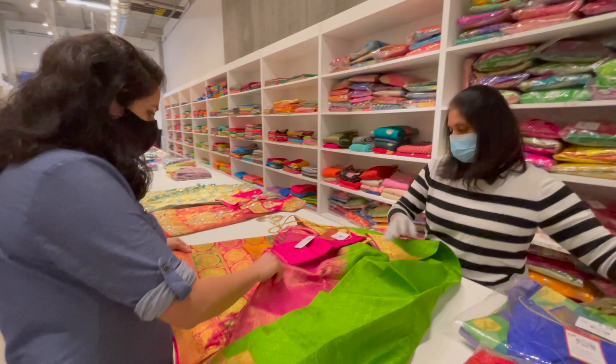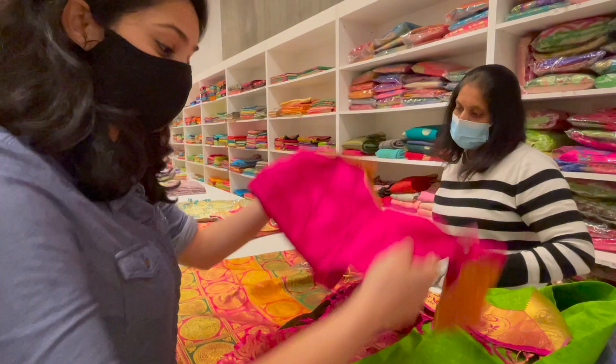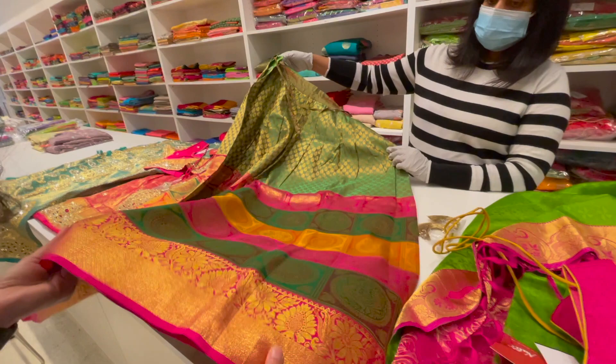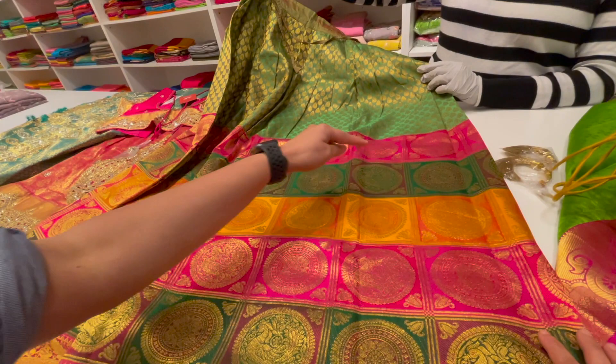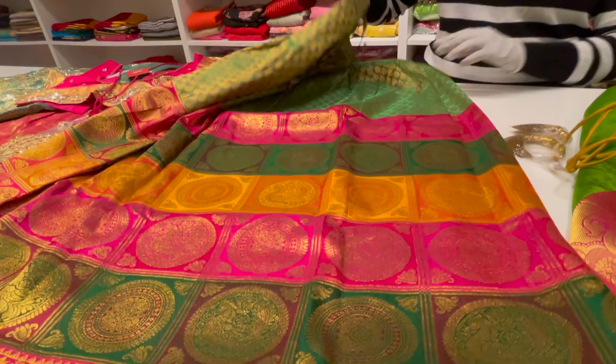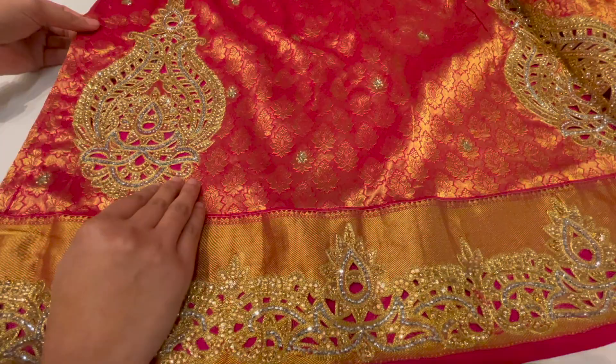So is this a silk saree? This is pure Kanjivaram. It's got an attached stitched blouse as well, which is great considering you don't get tailors here to get your blouse done. Oh, and this is a skirt — a Kanjivaram silk skirt! It's got beautiful colours with peacock and flower designs all over, in different colours.